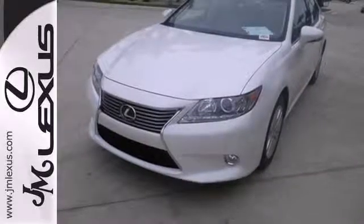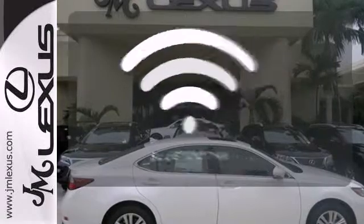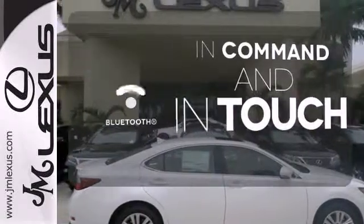Marvel at the smooth lines of the exterior and the generous room for passengers. Keep your hands on the wheel and eyes on the road with Bluetooth.